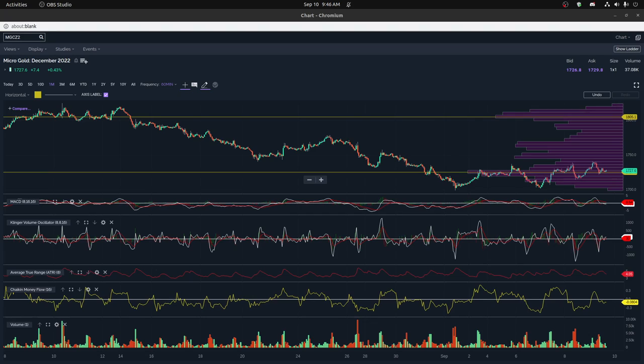Hi everyone. If you'd like to hear more about micro gold MGC contracts trading, please like and subscribe and I'll try to talk more about these. This is mostly just to review this past month, see various price action and different indicators of what's been happening, and do some charting. I hope you enjoy everything we're going to talk about today.